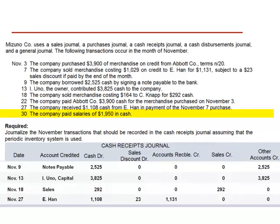November 30th, the company paid salaries of $1,950 in cash. Again, this is a cash transaction, but not a cash receipt. It would not be included in the cash receipts journal.